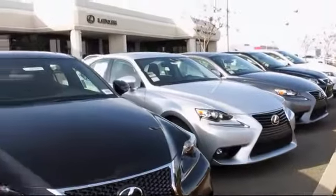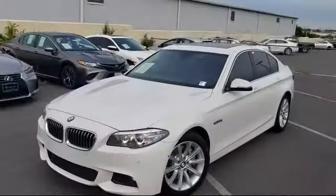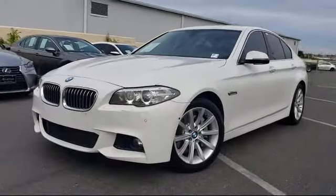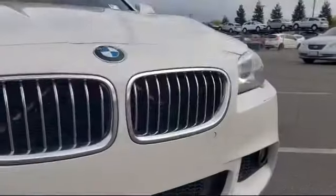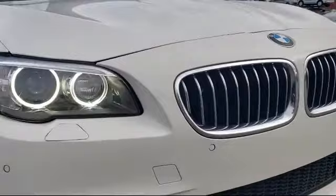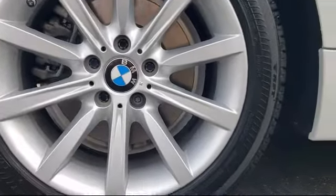Lexus of Roseville in the Roseville Auto Mall is proud to present another great vehicle from our selection of quality pre-owned cars, trucks, and SUVs. It comes equipped with wireless data link Bluetooth, steering wheel mounted audio controls, emergency braking preparation, and a regenerative braking system.